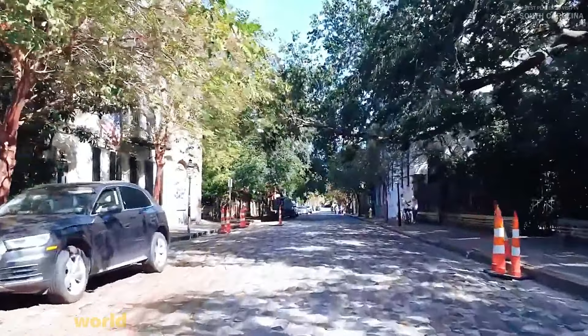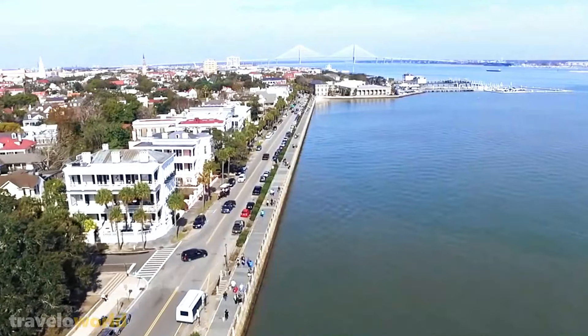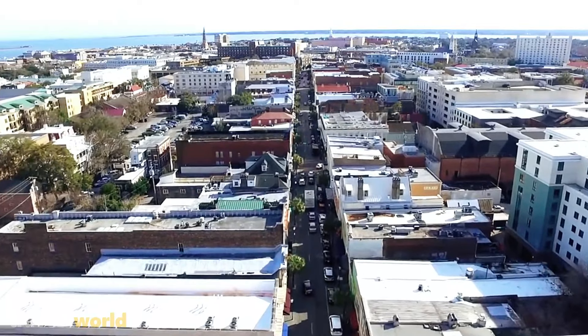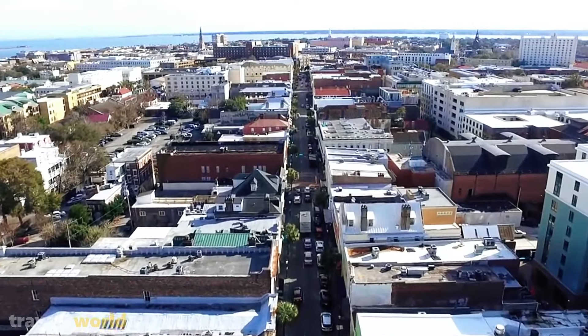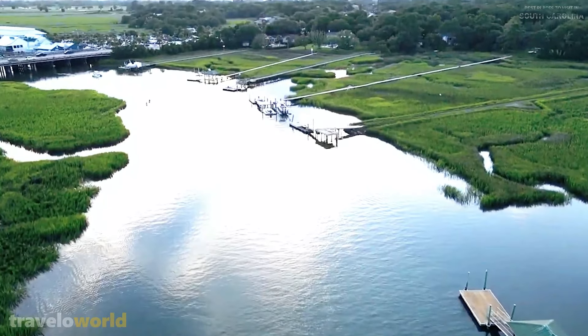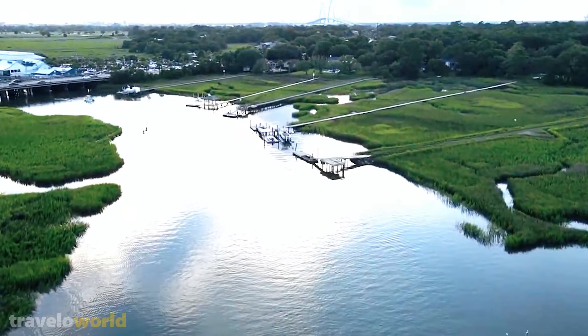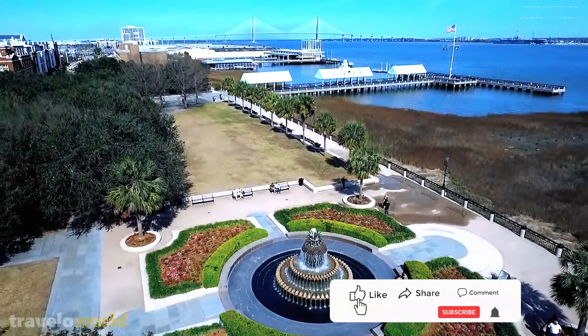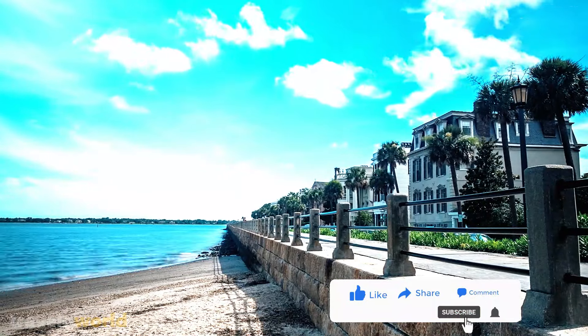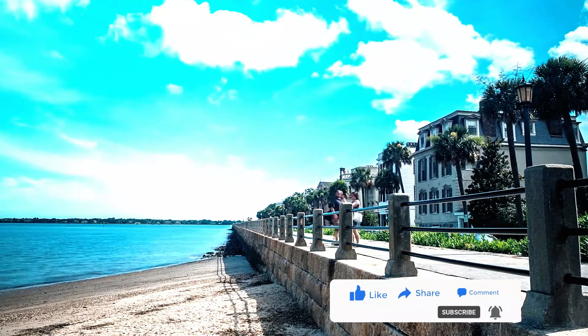South Carolina is a charming east coast state with a plethora of vacation options. You'll have a great time in the Palmetto State whether you enjoy history, wildlife, or thriving cities. We hope you enjoyed the top 10 list in this video. Remember to like this video, subscribe to our channel, and share your opinions in the comments section below. Check out our other travel videos for more great trip ideas.